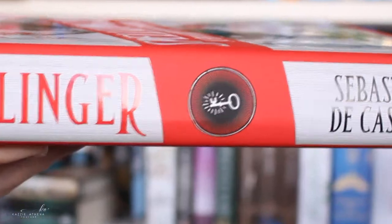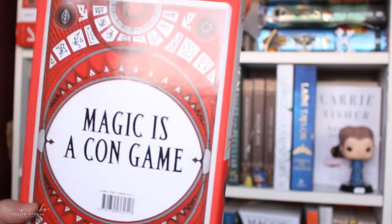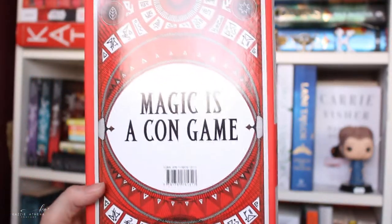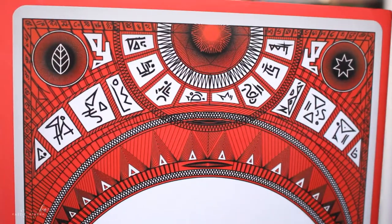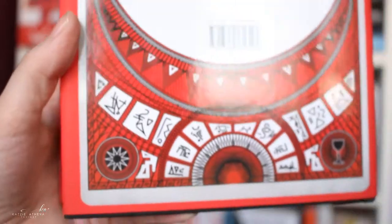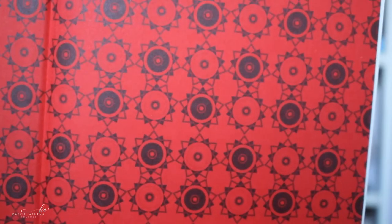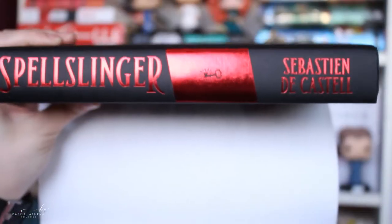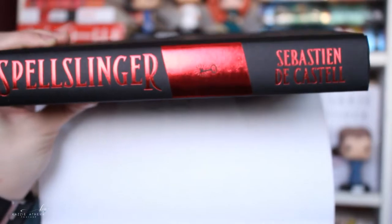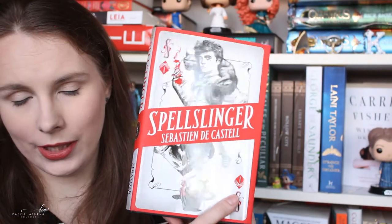The spine is pleasing to the eye as well — just this little symbol in the middle is beautiful, and the back is gorgeous. You can see all these symbols that are important in the book, and then in the four corners there are other symbols I think represent the four types of magic. On the inside you have these beautiful page ends that are absolutely stunning, and I think the page ends sealed the deal on me buying it.